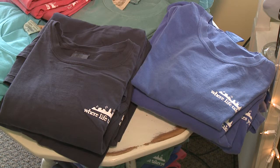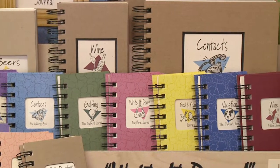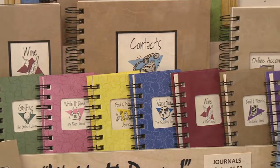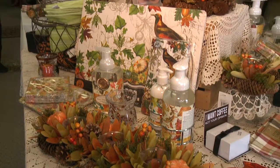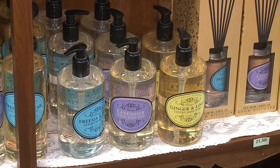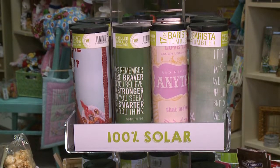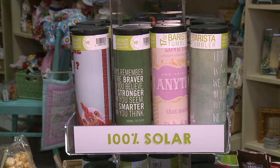The products we have in here are very unique — you're not going to find them in Hallmark stores or other gift shops. We strive for uniqueness, and if there's something special you need, the owner will look really hard and usually can find it.